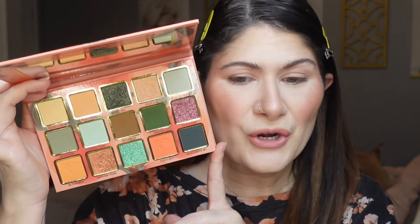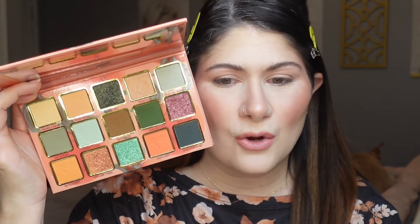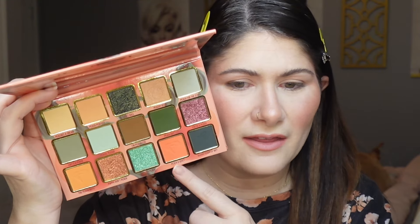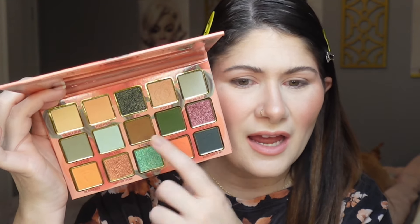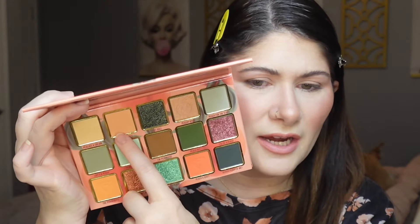We're going to create two looks with this palette. My eyes are primed and ready — I used my MAC Paint Pot in Painterly as usual. For the first look I want to do something very peach-heavy, kind of an ode to the palette theme. I'm thinking this shade on the lid, maybe this one too, and I really want to put this on the inner corner. We'll start with this shade up here called Peach Perfect.